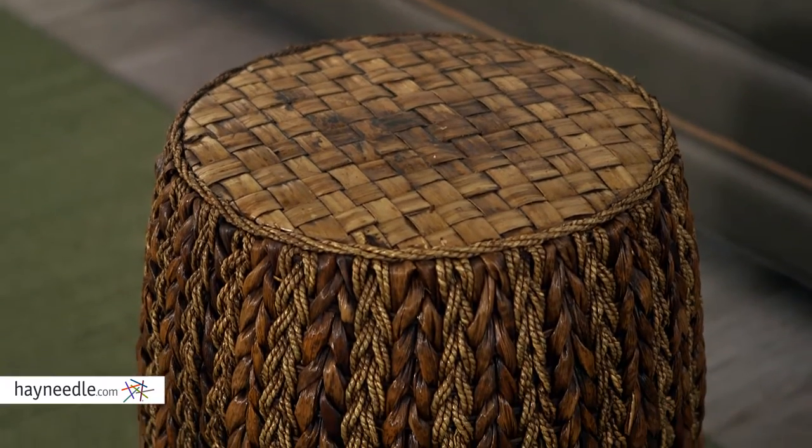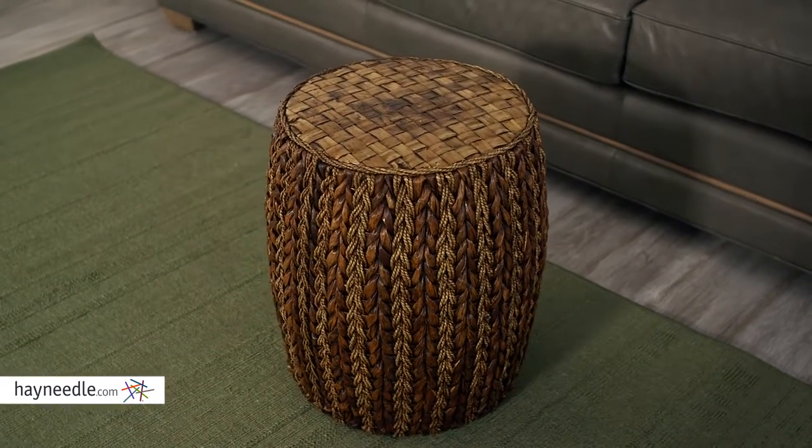The barrel shape also has a flat top which makes it perfect as a traditional ottoman or footrest, or you can diversify it by using it as a side table or even as a nightstand. Its organic design and warm honey tone makes the IMAX Venta ottoman a truly one-of-a-kind piece.